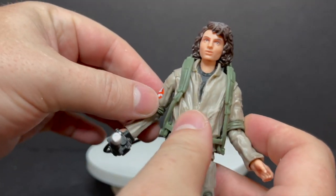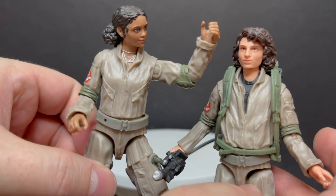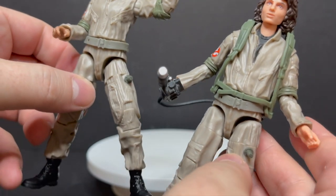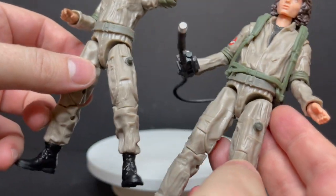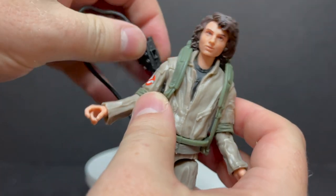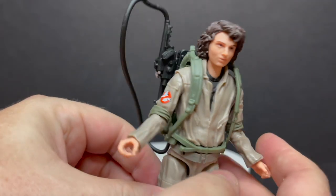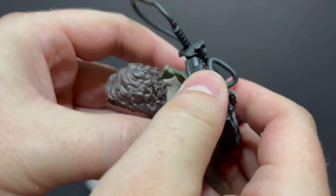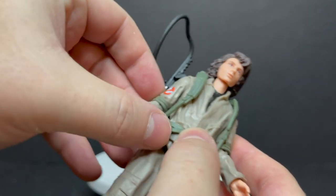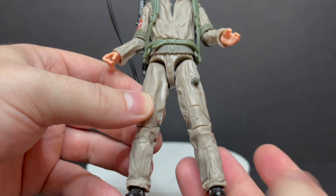I was thinking in pure Ghostbuster fashion they just reused the same body type as Lucky, but no — they switched a lot. He's actually got the Peter Venkman look going on, tucking the pants into the boots. You can attach the Neutrona wand if you want, it's just that the wire is so cumbersome — I really wish it was just a string. You can remove the pack or leave it on. It's different, but it is a nice looking figure.